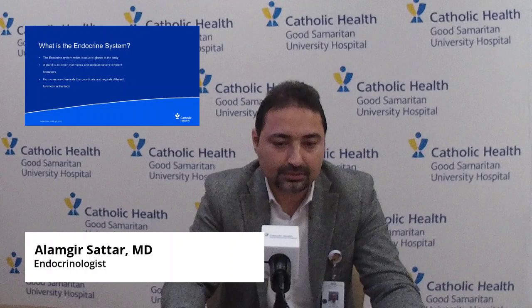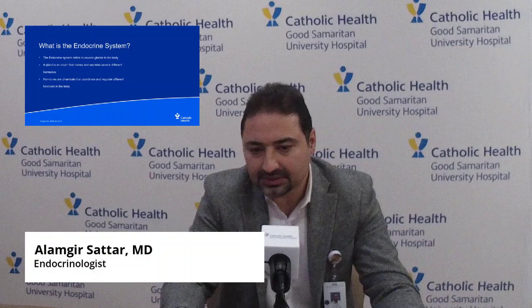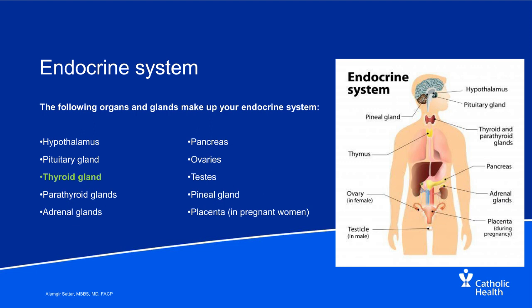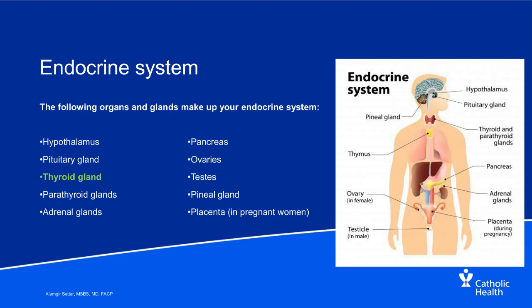A little bit about the endocrine system. It refers to several glands in the body. A gland is an organ that produces hormones, and hormones are chemicals that coordinate and regulate different functions in the body. There are many glands in the endocrine system, including the hypothalamus, pituitary gland, and pineal gland — these three are located in the brain. Then comes the thyroid gland in the neck, next to the parathyroid glands. We also have adrenal glands, pancreas, ovaries in women, testes in men, and placenta in pregnant women.